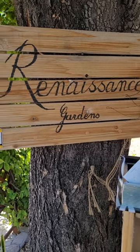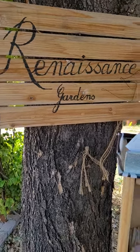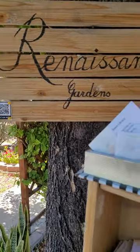Check out what is at number 90 in Mesa — the Renaissance Garden.